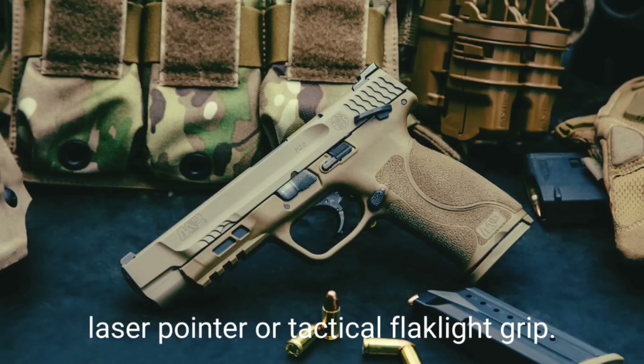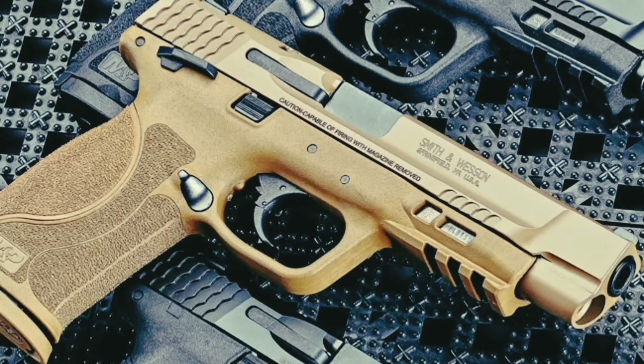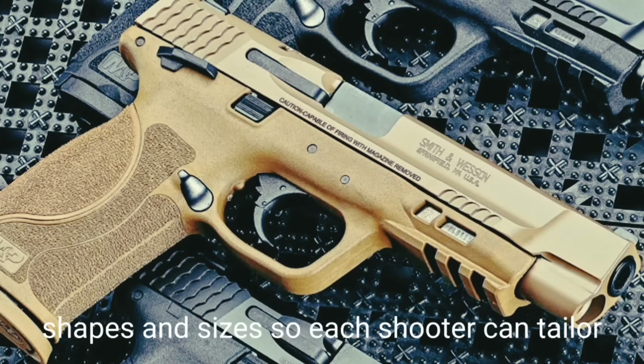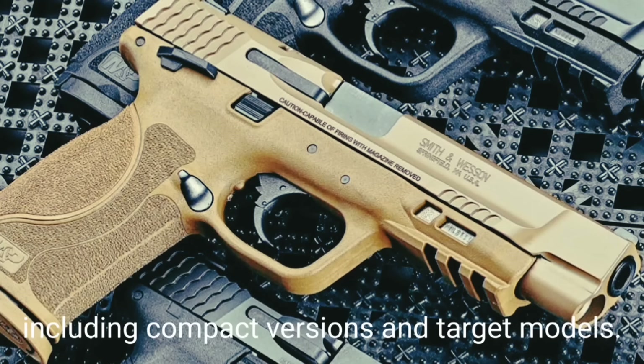Effective range of fire is about 50 meters. There is an accessory rail under the barrel for mounting a laser pointer or tactical flashlight. Grip back straps are replaceable for improved ergonomics — each pistol comes with three back straps of different shapes and sizes. Front and rear sights are dovetailed into the slide and can be replaced by tritium sights for shooting at night. Numerous variants exist including compact versions and target models.